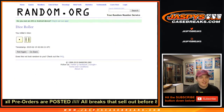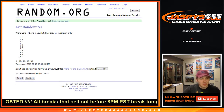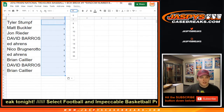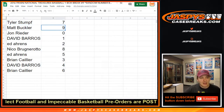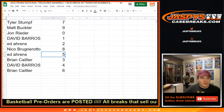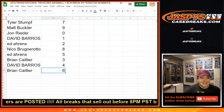Seven times on the numbers — one, two, three, four, five, six, and seven — we got seven down to six. So here's everybody's assignments: Tyler has seven, Matt nine, John zero, Dave B one, Ed two, Nico eight, Ed five, Brian C three, Dave B four, and Brian C six.